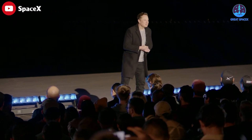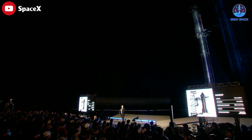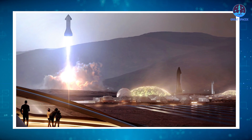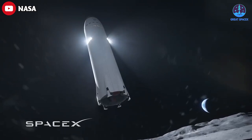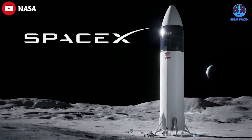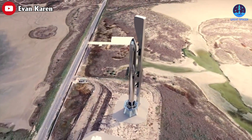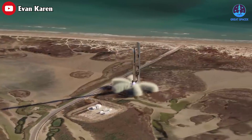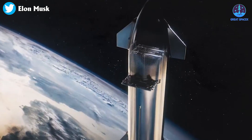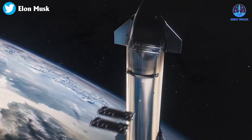SpaceX, Musk, and others have high hopes and big plans for Starship. In addition to those more distant dreams of making humanity multi-planetary, NASA is also planning to utilize Starship for its Artemis missions to the moon in the coming years. Even more near term, SpaceX is eager to begin utilizing the larger, more powerful rocket ship for its many upcoming satellite launches, including for its own Starlink broadband constellation.